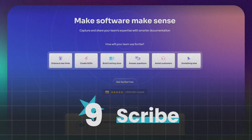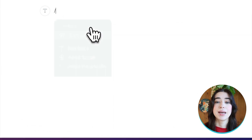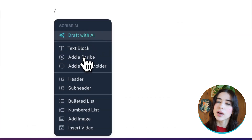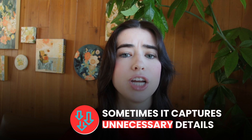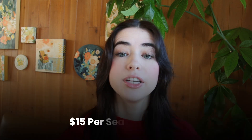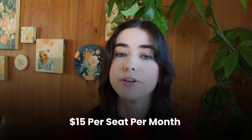At number nine, we have Scribe. Scribe automatically turns processes into step-by-step guides with screenshots. You can also customize and brand your procedures. It's fast and easy to use, perfect for creating guides in minutes. The downside is that sometimes it captures unnecessary details in the documentation. Pricing starts at $15 per seat per month, and there's a free version available.